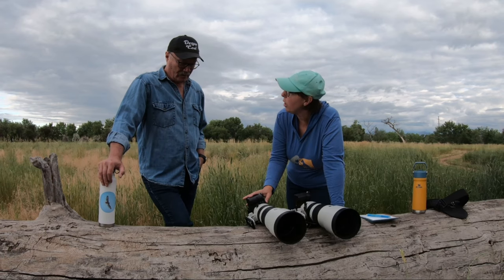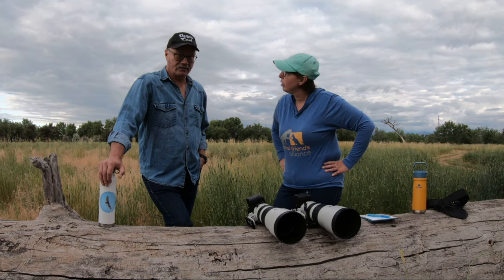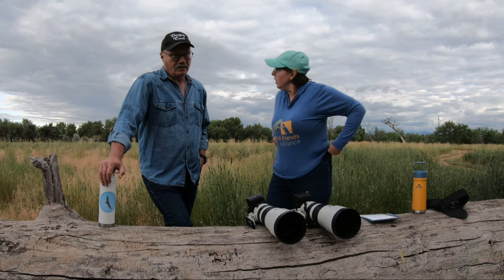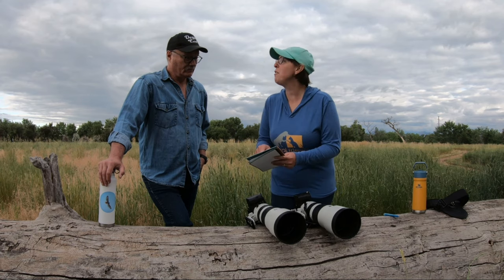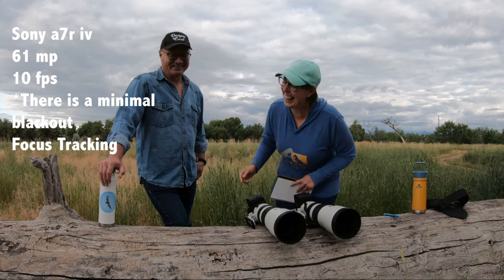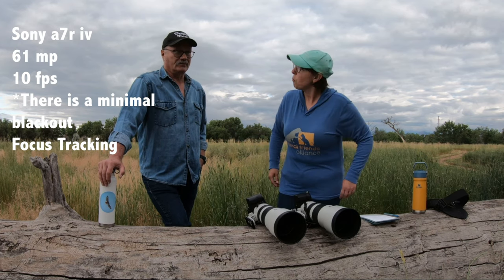How do you like the A7R IV so far? I like it quite a bit. You can crop in a huge amount. It also has 20 frames per second for continuous shooting, though I generally don't get that speed — I still get pretty good frame rates. You get 10 frames per second; I get 20. But 10 is still nice — it's plenty. And no blackouts.